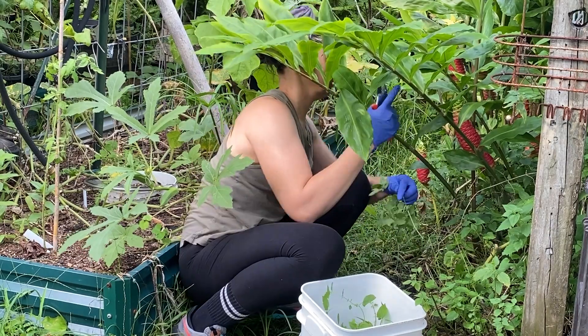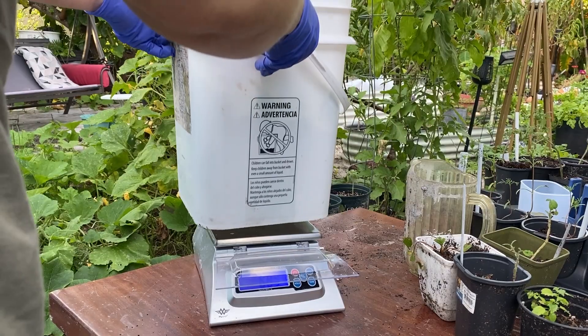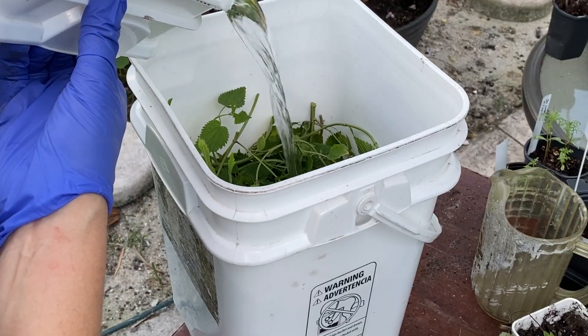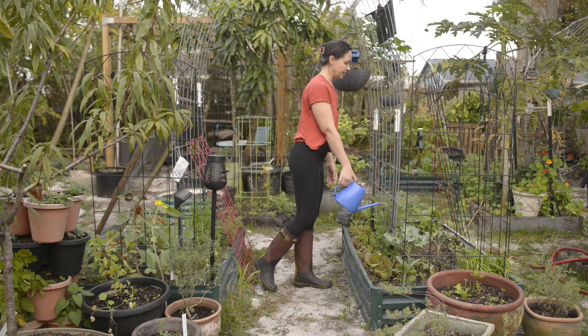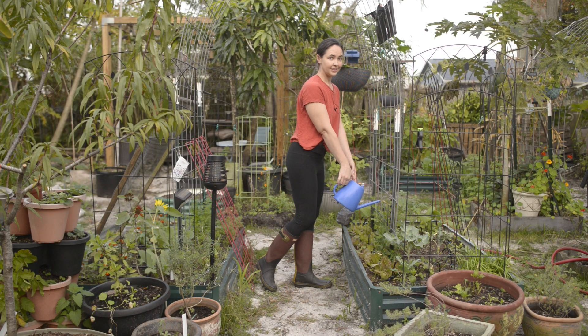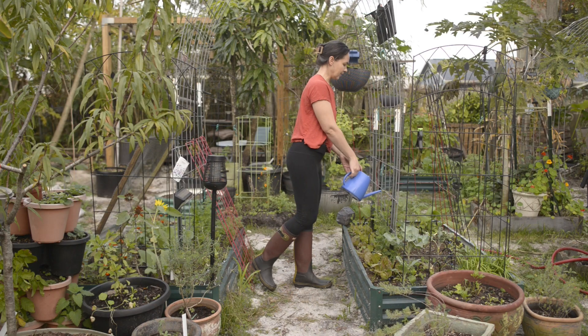For the homemade fertilizer, I don't have a lab, so we're just going to estimate the nutrients and adjust as we go — very scientific, I know. And just a friendly reminder that right now, as the days are getting longer, is the optimal time to be gardening.